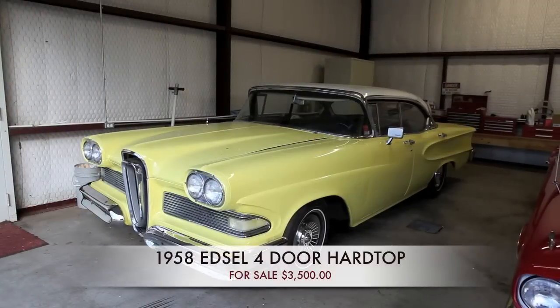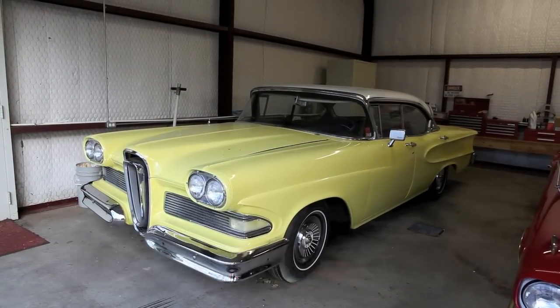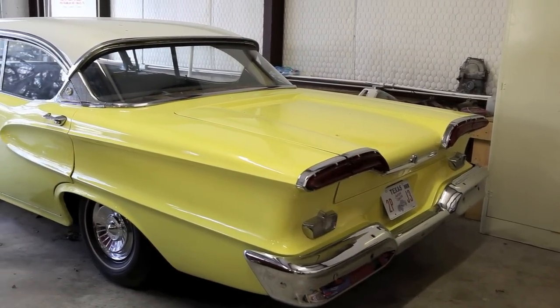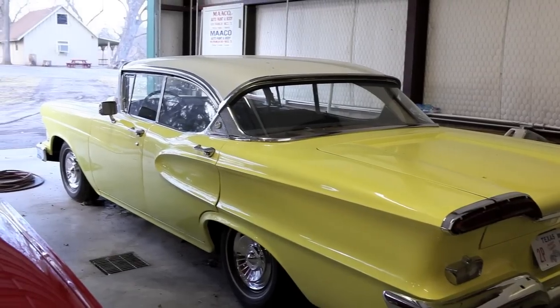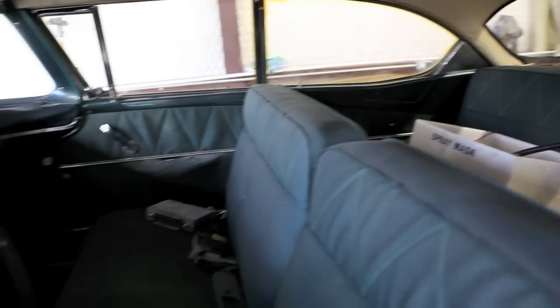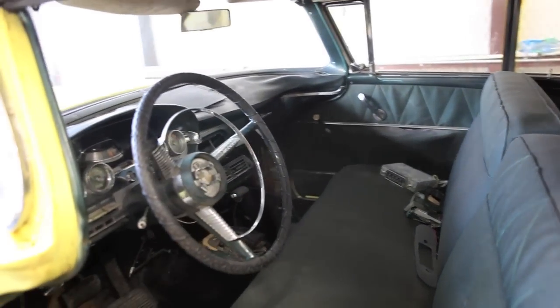The yellow car — the 1958 Edsel, four-door hardtop. This is the left rear view of the '58 Edsel. The one I said is for sale, as-is where it is — I'll take $3,500 for it. We're currently working on the automatic transmission, just totally rebuilt it, and we're almost through installing.